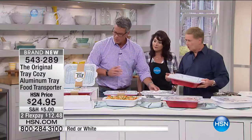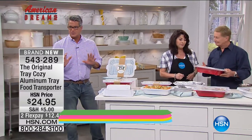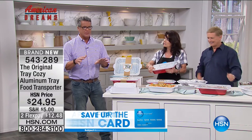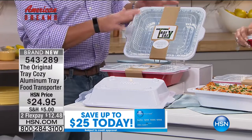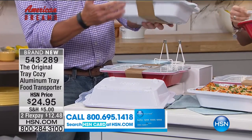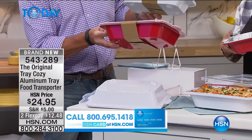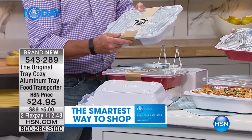You have a choice of red and white. We only have a couple hundred of each so if you want to get it, grab it. When you order, you get the base in your choice of white or red body, and we're going to give you an insert aluminum tray to put in it.